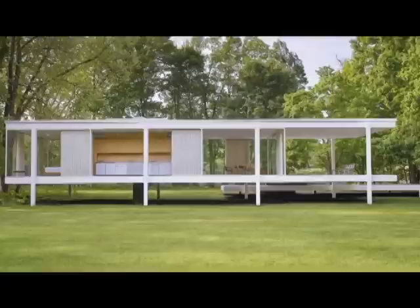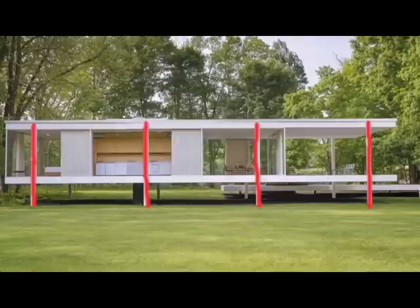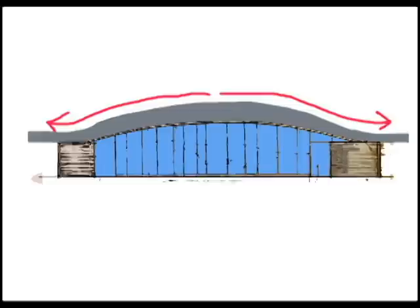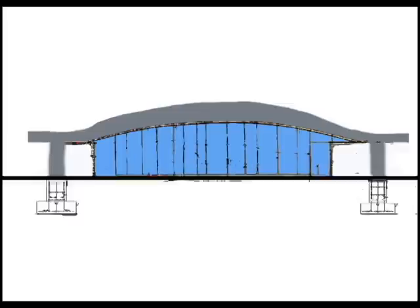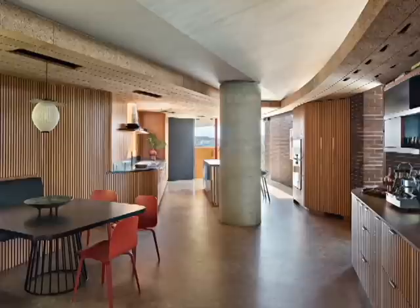When you have a flat roof, the weight is distributed over the entire surface, so you need many pillars to support it. When you have a curving roof, the weight is transported towards the right and left sides of the house — you only need 4 very strong pillars, 2 on each side, to hold the roof in place. These concrete pillars are cemented with foundations in the ground and are visible inside the kitchen and the office.